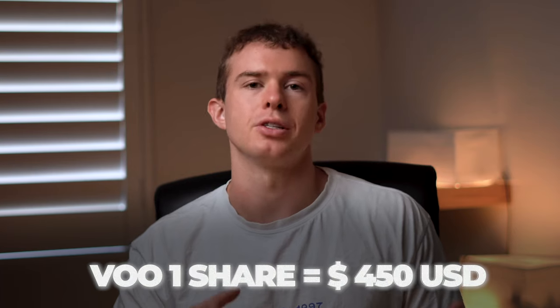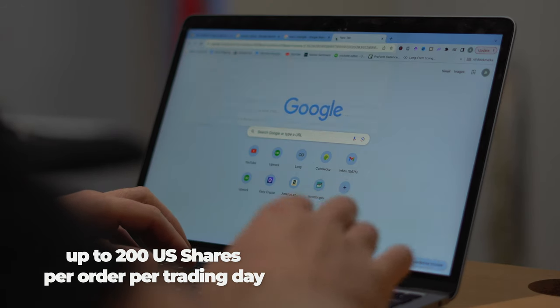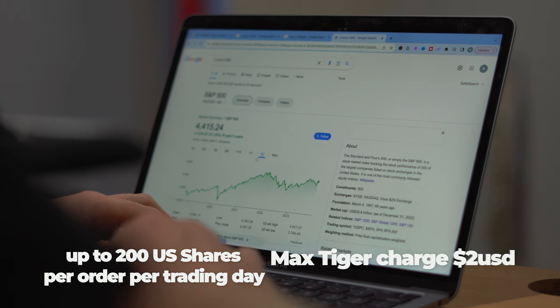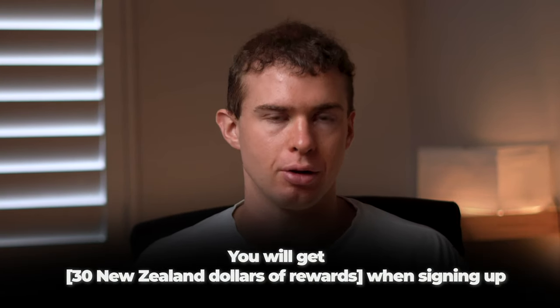Sharesies also offers fractional shares, meaning you don't need to buy a whole share to invest. One share of VOO is currently worth over $450 USD, but you can invest as little as $20 per week through fractional investments. Another platform offering fractional shares is Tiger Brokers, which has some of the cheapest brokerage fees available — buy over 200 shares of any American stock for a max charge of just $2 USD. Use my affiliate link to get a free $30 when signing up.